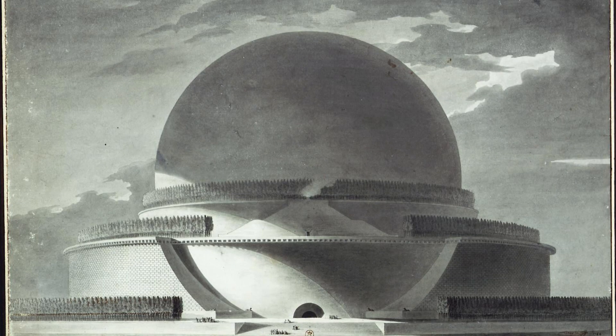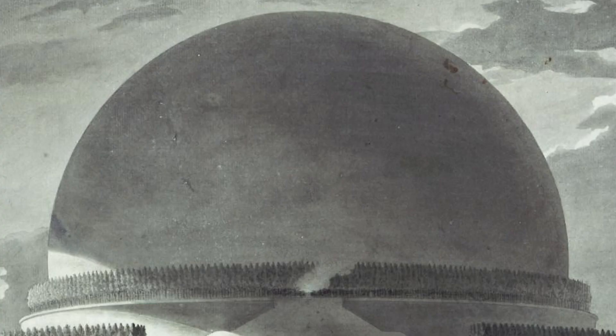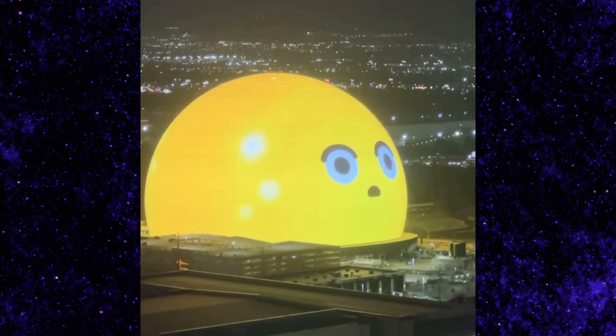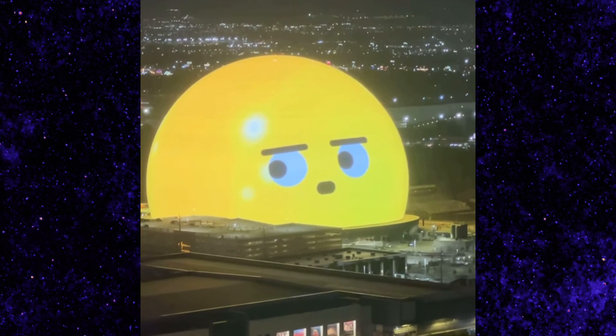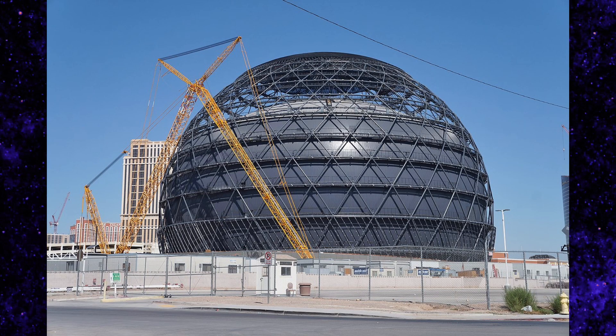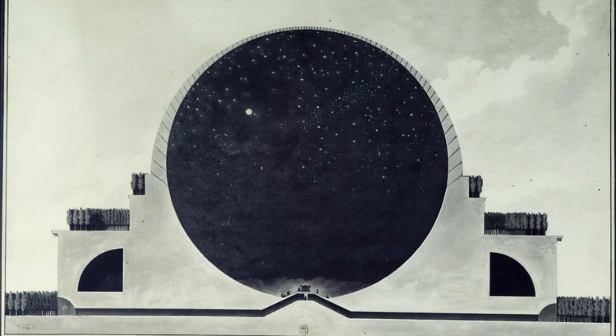The Cenotaph of Newton — which I can describe as three stone rings surrounding a giant stone sphere that's about 500 feet in diameter. This structure is actually comparable in size to that giant Las Vegas sphere. That thing right there is actually more feasible to build than the Cenotaph of Newton for one reason — it's made with aluminum, steel, some electronics, LEDs, and stuff like that. Meanwhile, Newton's Cenotaph is made out of pretty much entirely stone, and this structure would have been absolutely heavy.